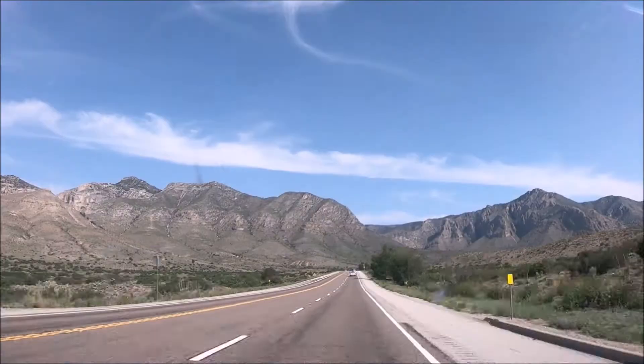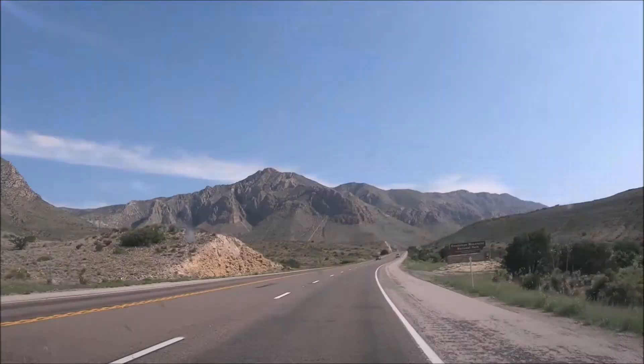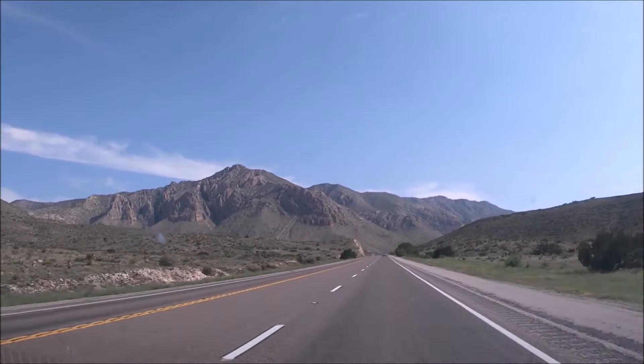Please do not visit the Salt Basin Dunes area when it's raining. Brown signs are clearly posted in English on the road. There is no gasoline available in this national park. If you're traveling from El Paso, Texas, Del City is the closest town, and if you're traveling from New Mexico, White City is the last place that offers gas.